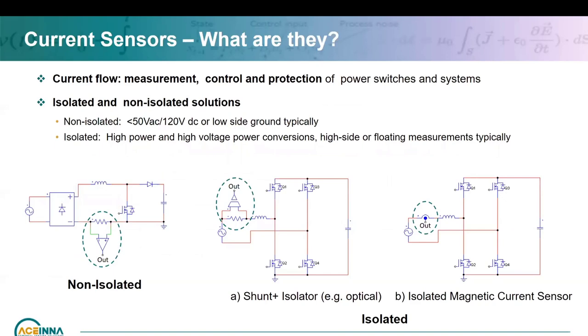So what are current sensors? It's about measuring the current flow in your electrical or electronic system to measure, control, and protect your power switches for the overall system. Generally there are two types: isolated and non-isolated. Non-isolated are generally for SELV — safety extra low voltage — below 50 to 120 volts. Or for higher voltage, you can still use non-isolated on the ground side if there are no issues with ground bounce or noise. For high power applications, isolated is typically required because voltage may be higher and you want to keep everything safe from the other electronic side.